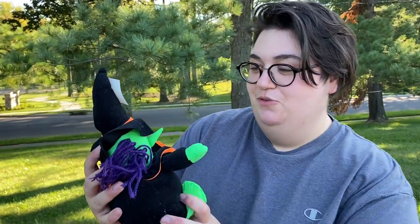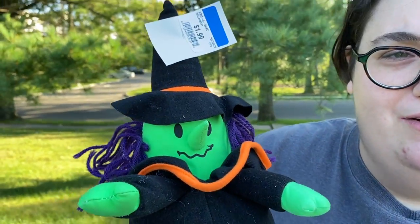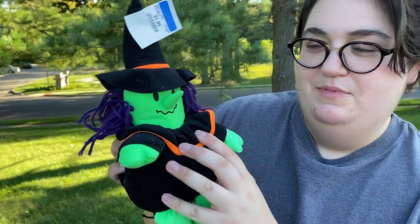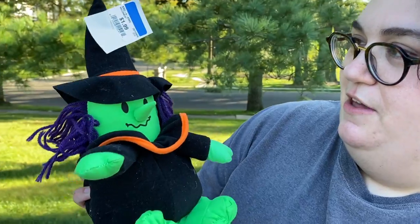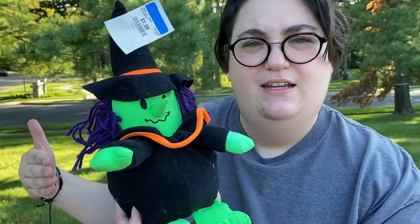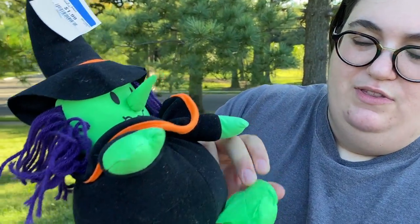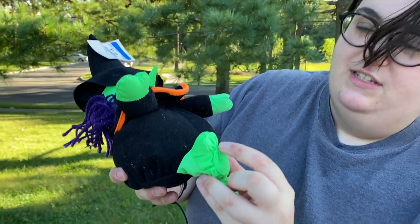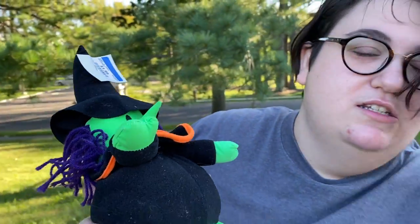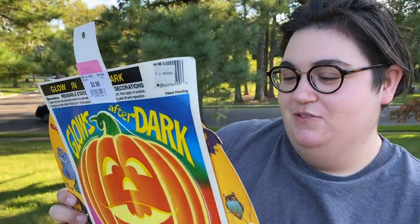I got this cute little witch — she reminds me of Adventure Time, kind of giving me Ice King vibes with her little nose. She's made in China, so anywhere from the 90s to now. With stuffed animals, when they have this tufting and almost parachute-like extremities, it's typically from the 90s — they did a lot of that with plush. So if you want to date something like that, that styling would point more to the 90s.